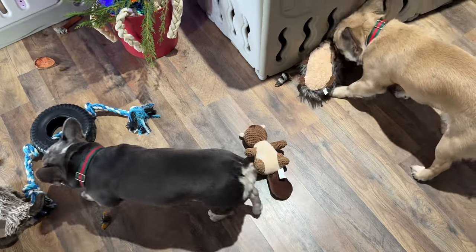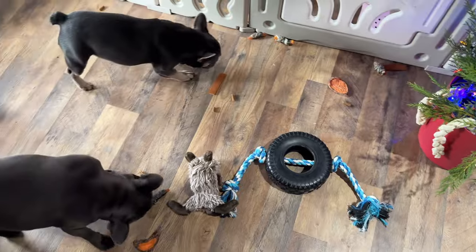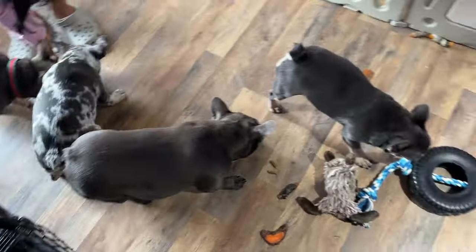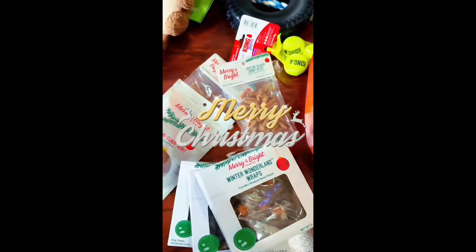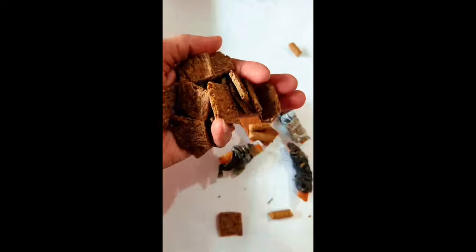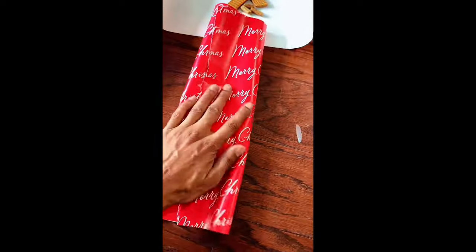Merry Christmas everybody — y'all have fun with all y'all treats. So, we had to do something nice for the dogs. We got them a Christmas tree, but figured what good is a Christmas tree with no gifts under it? I went to PetSmart, got them a bunch of snacks and treats and all the goodies that they like, and wrapped them up individually. Look at that sweet potato right there.